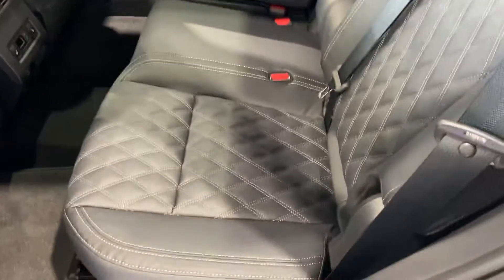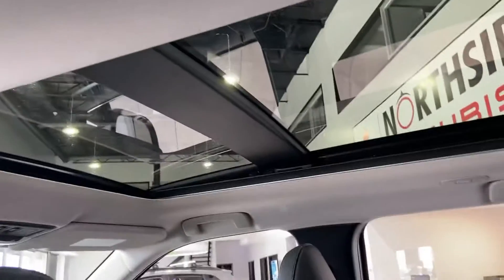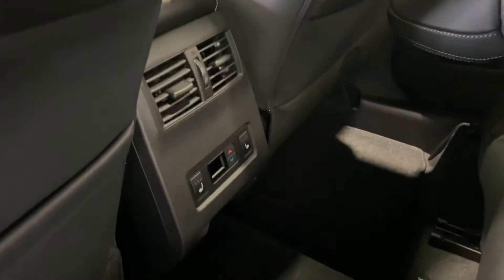There's tons of room and options in the back. You have a nice double sunroof, and heated seats in the back to stay nice and toasty when you have people riding back there.